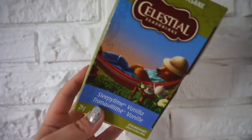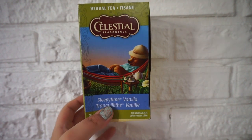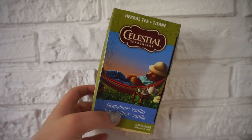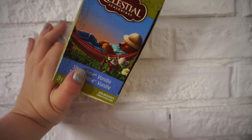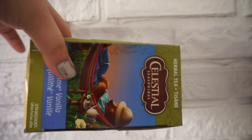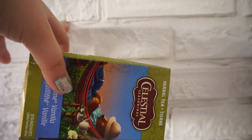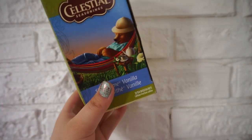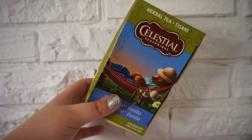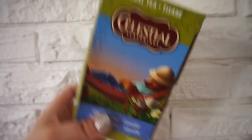So yeah, that is my whole tea collection pretty much. There's probably a couple that I've left at Brendan's house or in my car or in my purse or something, but pretty much that is it. If I end up changing anything — getting new teas, getting rid of teas, which I do all the time — I will do update videos probably every couple months or so if you guys are curious about new teas I have and teas I don't have anymore. So yeah, that is everything. Okay, goodbye!